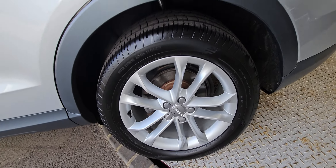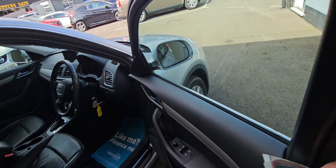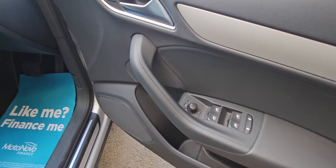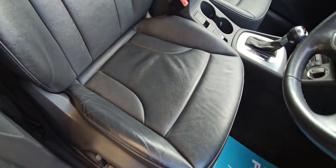And as you can see, it's in very nice condition. It's also got two keys with the car, electric windows, electric mirrors, also folding mirrors, automatic lights, and electric front seat on the driver's side.